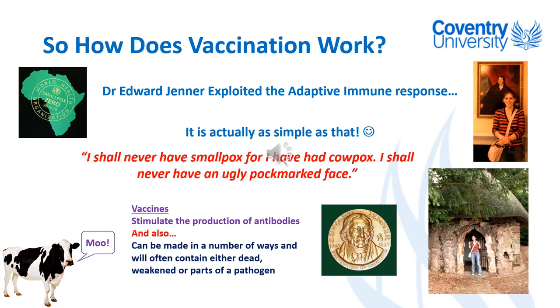There's a quotation from a milkmaid of the time: 'I shall never have smallpox, for I have had cowpox, so I shall never have an ugly pockmarked face.' What Dr Edward Jenner noticed as a rural doctor in Gloucestershire was that milkmaids who were milking cows would develop pustules that looked like smallpox on their hands, but only had a very mild illness, and they seemed to be resistant to smallpox.